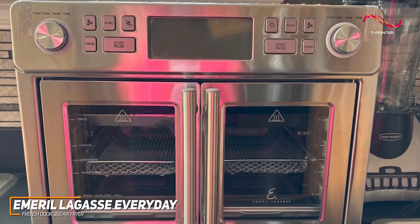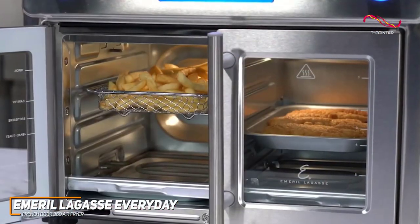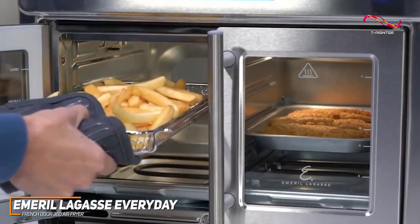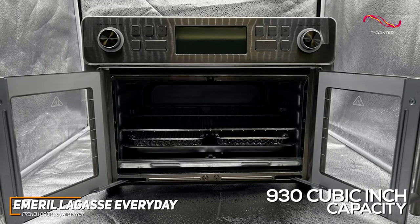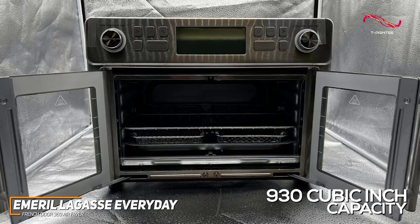The Emerald Lagasse 360 also has a great amount of space and makes it easy to maneuver when using that space for cooking. The French door design allows for easy access, simplifying loading and unloading, especially for larger dishes. With a spacious 930 cubic inches of cooking capacity, you can prepare meals for the entire family without compromising on quality.